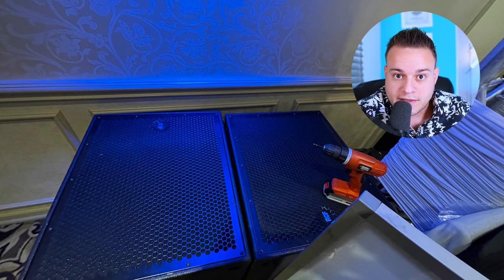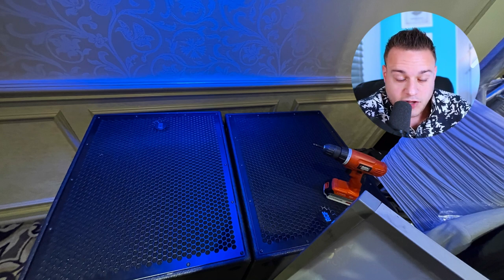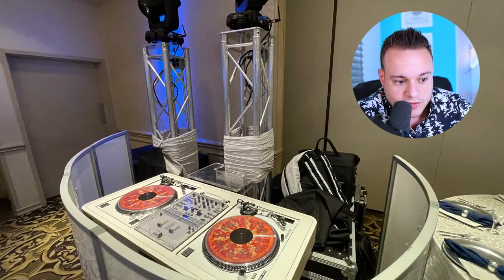My two RCF 8004 subs are on wheels, on casters — I took the bags off and packed the bags away. My 16-space rack: I took the cases off, it's kind of all ready just to get plugged in. Everything's ready to go.